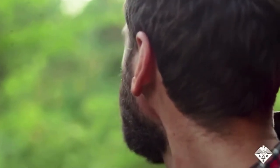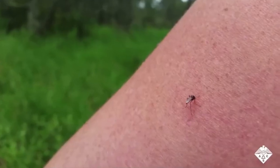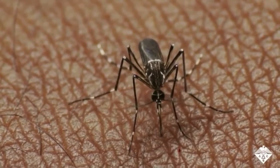Anyone who's tried to swat a pesky mosquito knows how quickly the insects can evade a hand or fly swatter. These lightning-fast reflexes are due in large part to the pest's compound eyes, which provide an exceptionally wide field of view.